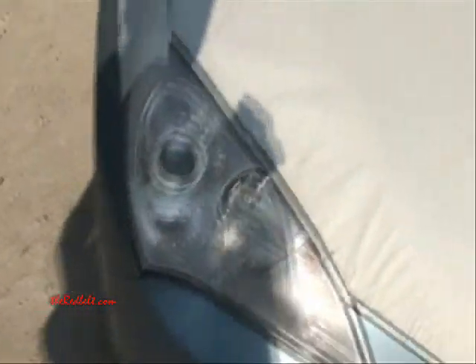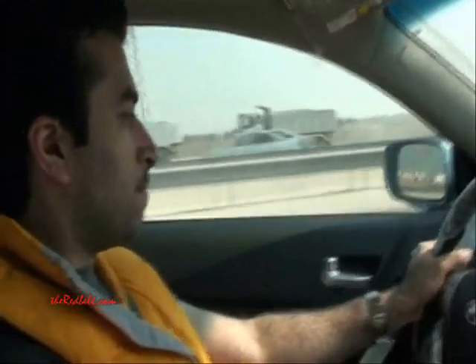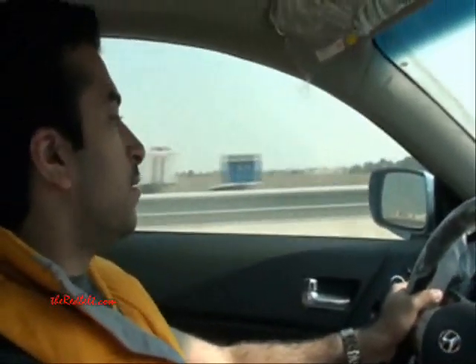We're in the 2.0 turbo now. It's not a bad drive. The sound takes getting used to for me because I'm used to driving V6s, but it's not bad at all. The Brembo brakes feel pretty solid, the response is pretty good, and the gear shifts at all the right times. You do have some control over the gears.